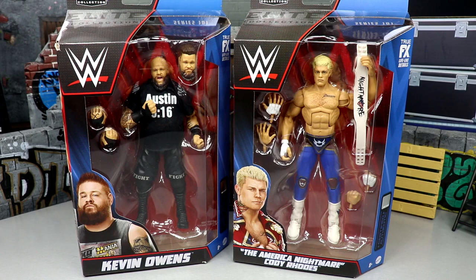What is good everybody, welcome back to another My Damn Toys video. Today we are back with some brand new WWE Elite action figure reviews. We have WWE Elite Series 101 — insane to say that, one series past Elite 100, and it's a great celebration.